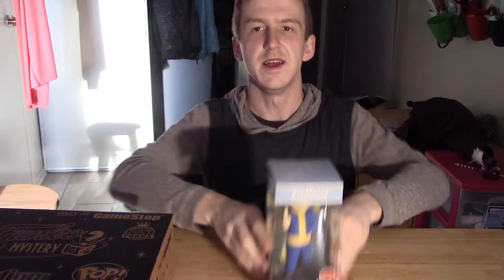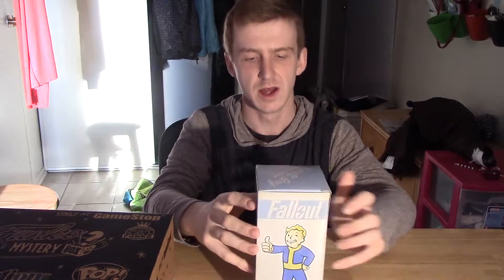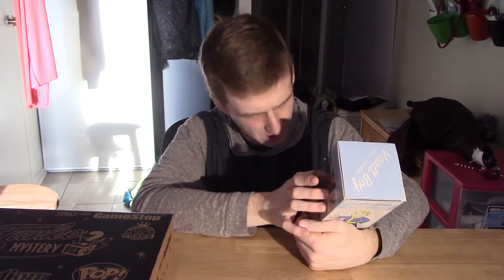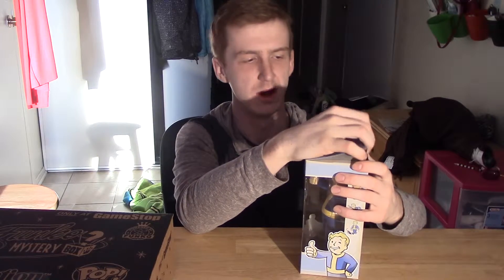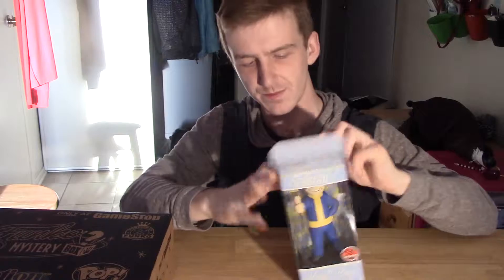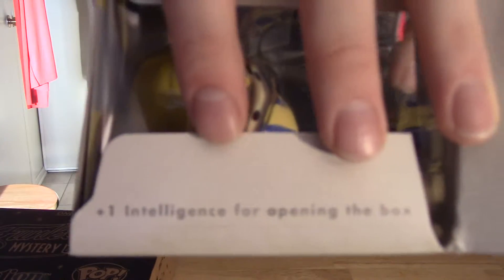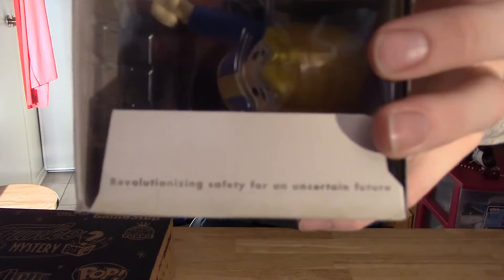The second object is the Fallout Vault Boy vinyl figure from Funko — because they do all the cool geek toy stuff. I've always wanted a bobble head because I've collected every bobble head in all three of the games. I don't think it's actually a bobble head but we'll see when we open it. It's been sitting on my shelf for a week and it's been bugging me. When you open the lid, the flaps say stuff — one side says 'plus one intelligence for opening the box,' and the other says 'revolutionizing safety for an uncertain future.' Kind of gives the box a little bit of lore.